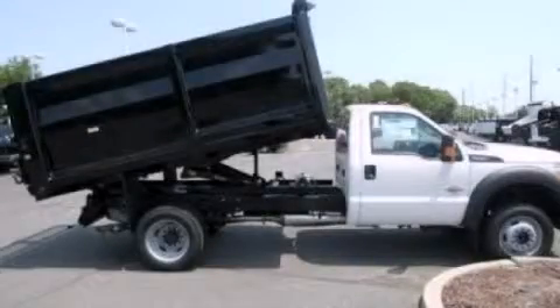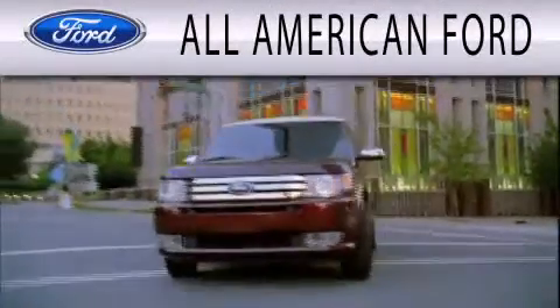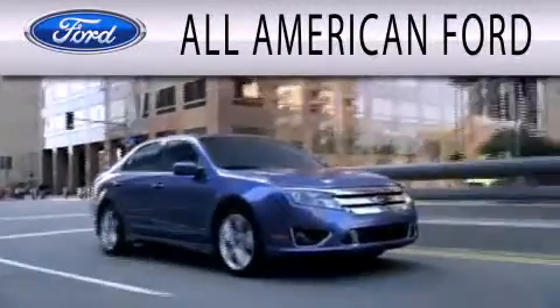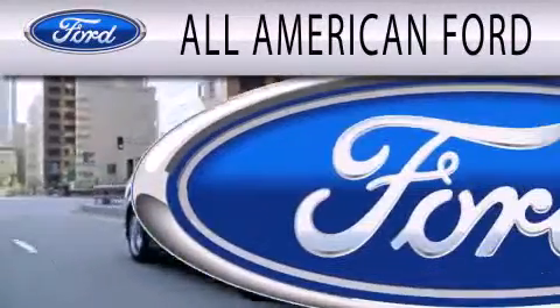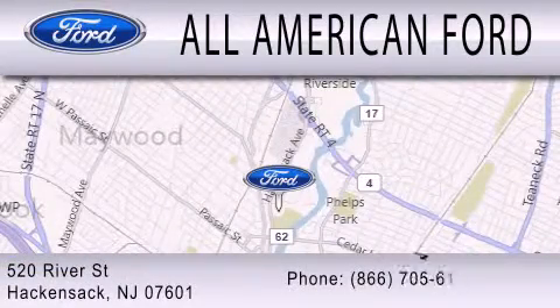Please call us today for more information on this great vehicle. All American Ford is dedicated to doing everything possible to ensure that the experience you have selecting your next vehicle is as pleasant as possible. We're located at 520 River Street in Hackensack.